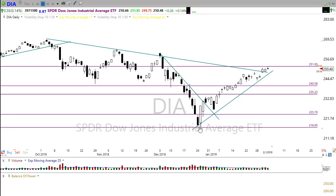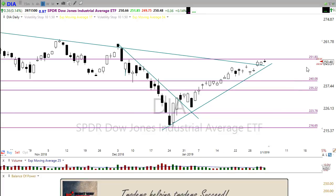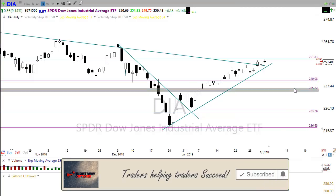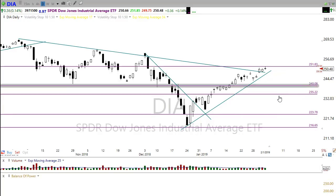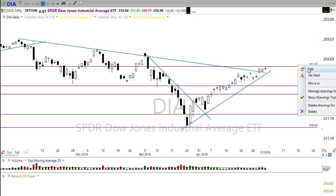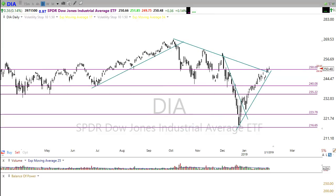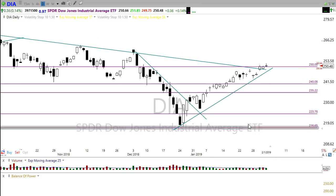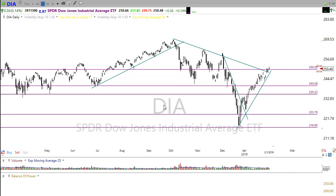Right off the bat this morning, futures are pretty much flat — a little bit bullish but pretty much flat — as we wait for a bunch of earnings reports. I marked 25,000 here on the chart; that should be directly at 250. 250 is the 25,000 mark of the Dow Jones Industrial Average. We broke above that 250 mark and held it for the end of the day on Friday.